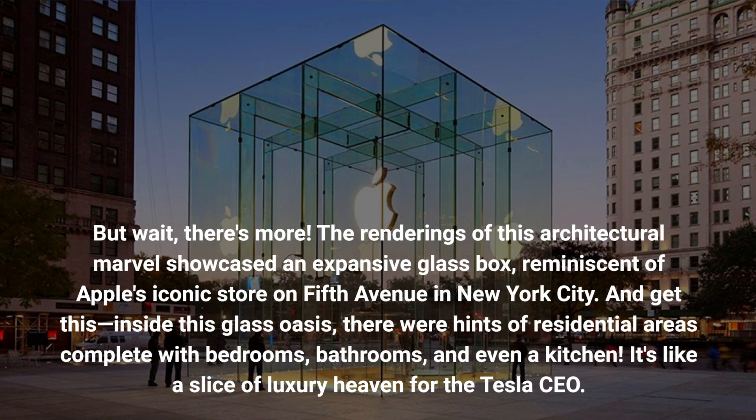There's more. The renderings of this architectural marvel showcased an expansive glass box, reminiscent of Apple's iconic store on Fifth Avenue in New York City. Inside this glass oasis, there were hints of residential areas complete with bedrooms, bathrooms, and even a kitchen. It's like a slice of luxury heaven for the Tesla CEO.